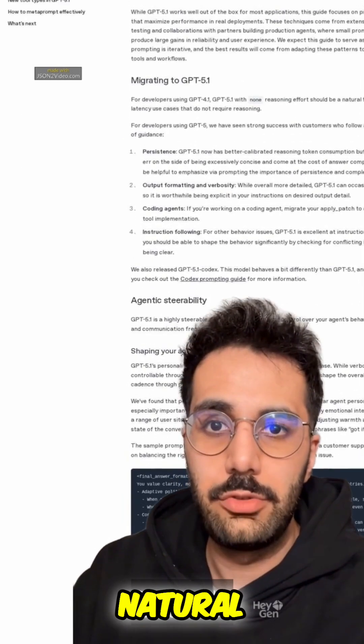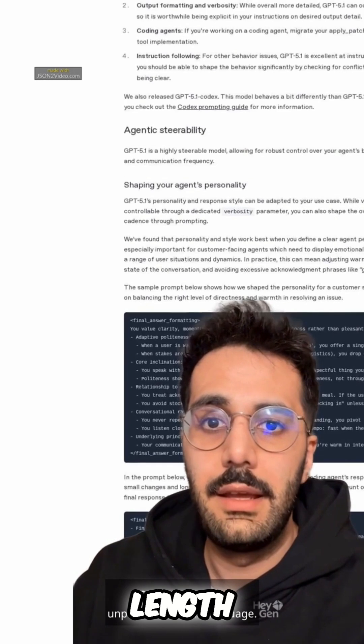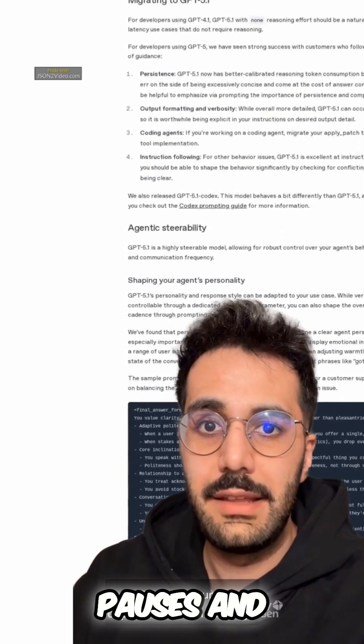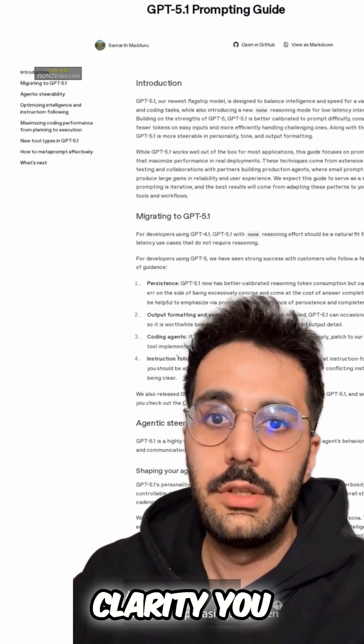Number 1: Speak in natural, unpolished human language. Vary sentence length. Add micropauses and imperfect phrasing. This removes that robotic clarity you hate.